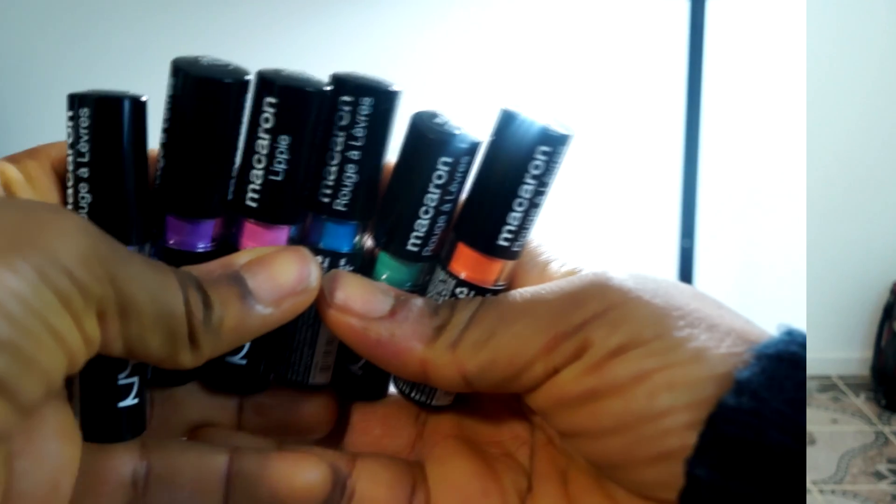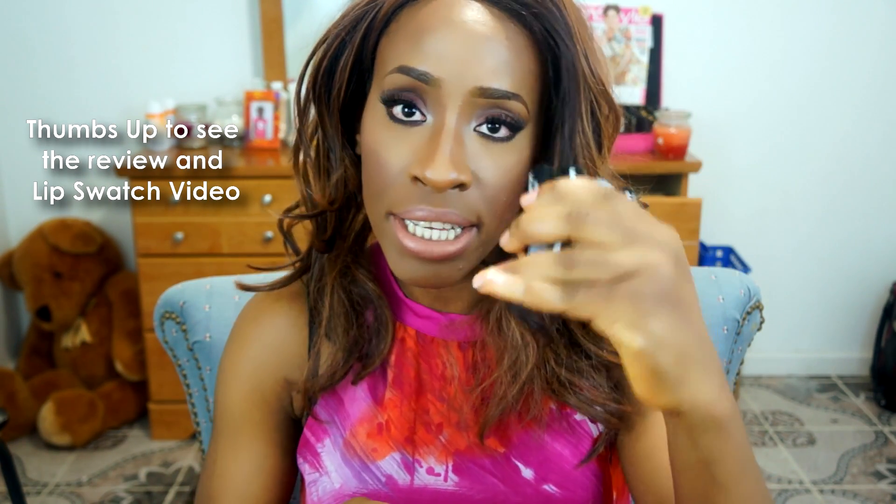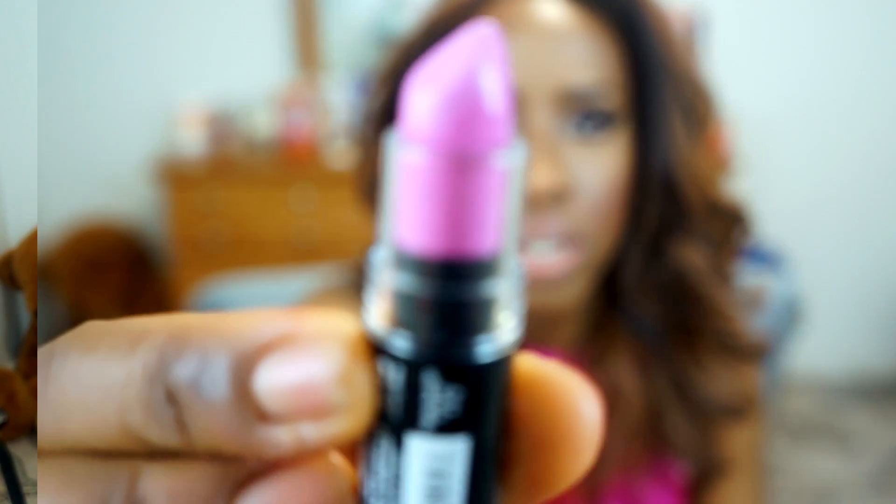Now on to the fun part — lippies! You guys know I'm a lippy junkie. I got me some NYX Macaroon lipsticks because I've been seeing these all over Instagram. I decided to get six colors — the other six didn't appeal to me and I didn't want to waste money on something I wouldn't use. I'm going to show you a few colors and I will be doing a full review with pros and cons.